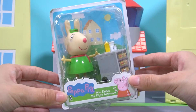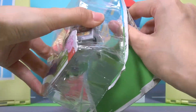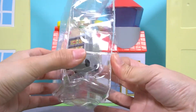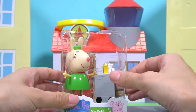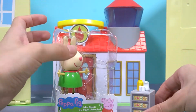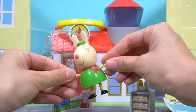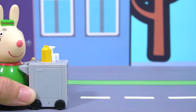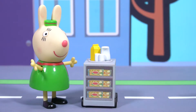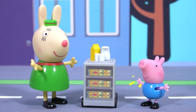Open the fourth toy box. There's a food cart. And our Miss Rabbit. Look, there comes Miss Rabbit with a cart. There's a lot of delicious food in it. Here comes George. Miss Rabbit, I'd like a hamburger and a Coke. No problem.